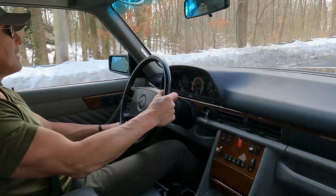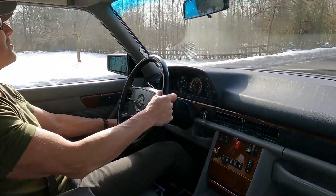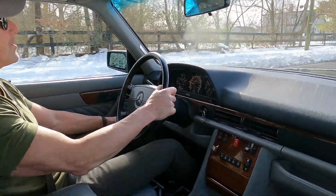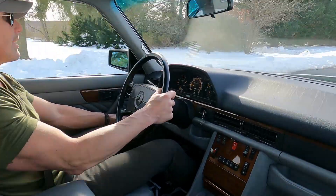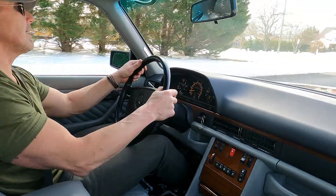I think all Mercedes-Benz big-body S-Class look best in black or midnight blue — my two favorite colors for a big-body car. It really accentuates the bright work present on these cars. The bright work on this car is beautiful, all the anodized aluminum is nice and clear, and it was a garage-kept car with a nice clean headliner.